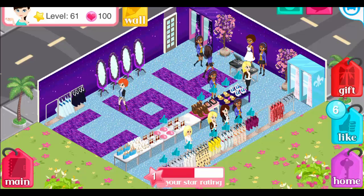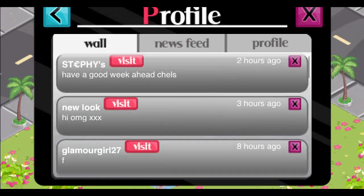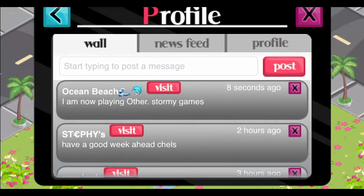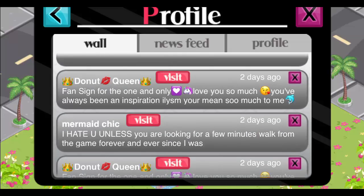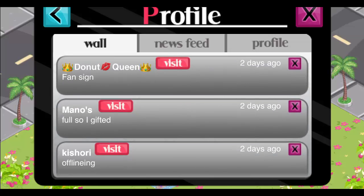That is Donut Queen, level 61 — I hope you guys check her out. Super amazing. 'I am now playing other Storm 8 games from Ocean Beach.' To be honest, I don't really blame you because a lot of the stuff on this game is kind of bad — like you can't block people, and there's a lot of bullying going on.